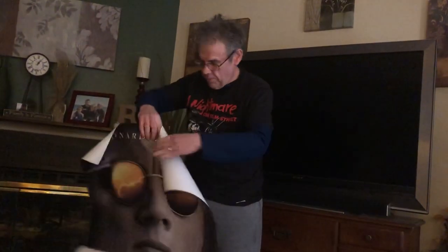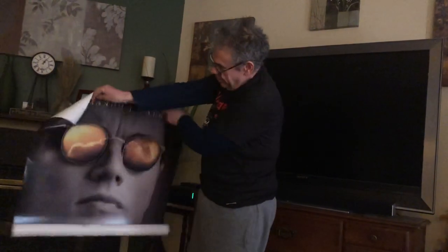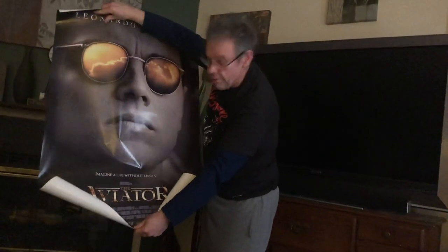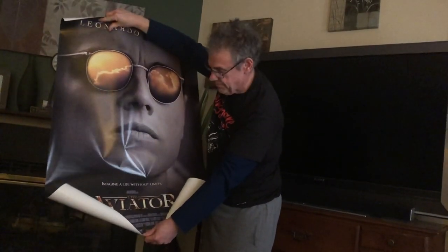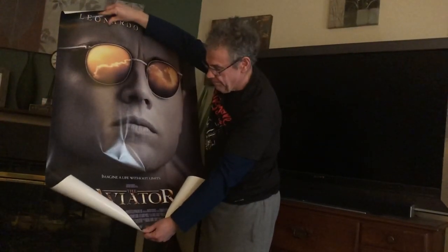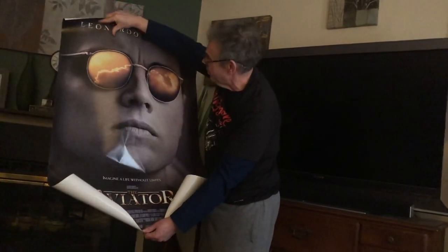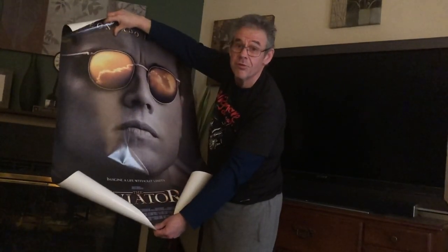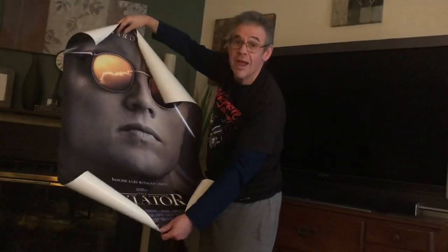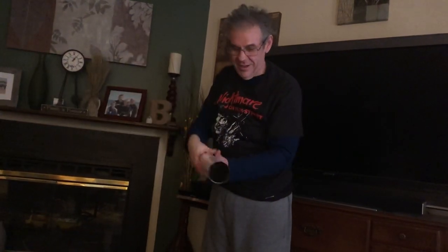Oh, another Scorsese movie — The Aviator. Another good movie, and another one I saw in the theater. Some great performances in this one. Well worth seeing if you haven't. It's about Howard Hughes — Leonardo DiCaprio plays Howard Hughes — covering his life, making movies, and aviation.